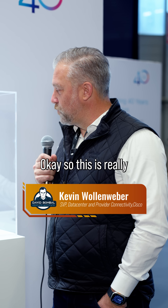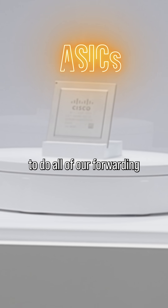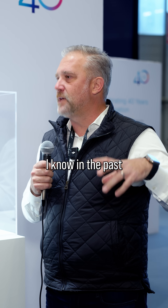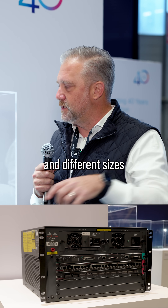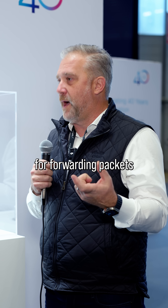What are we looking at here? So this is really interesting technology. We build our own ASICs or chips that do all of our forwarding. In the past we've talked about different routers and different sizes — this is effectively the largest chip that can be built right now for forwarding packets.